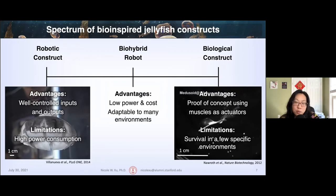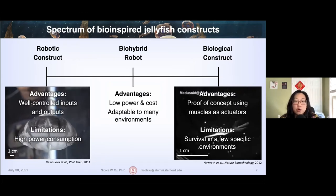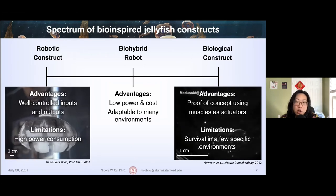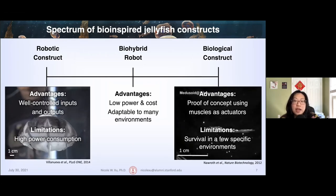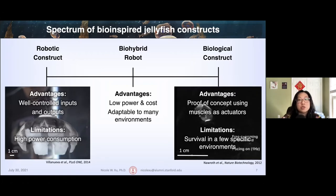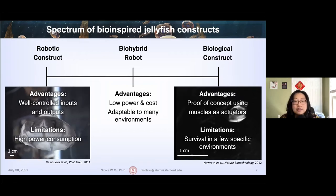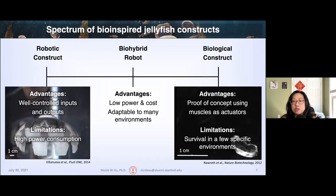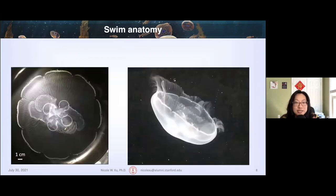The approach I worked on in my PhD was to create a biohybrid robot by attaching microelectronics onto a live jellyfish. This is a low-power and low-cost system that is adaptable to a variety of different environments because that's where these jellyfish naturally exist. But to build a bio-inspired robot, we first need to understand how jellyfish naturally swim, which means we need to dive into the swim anatomy.